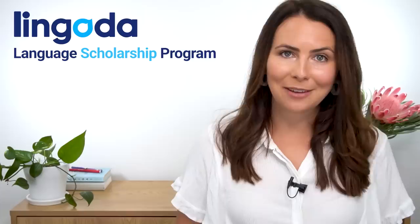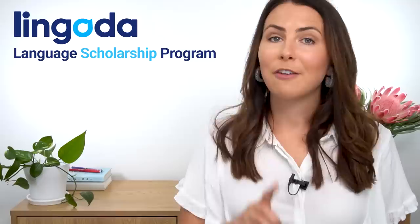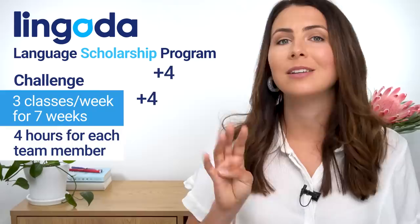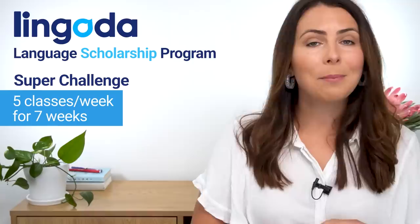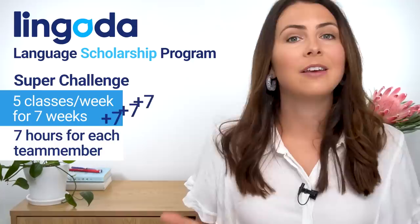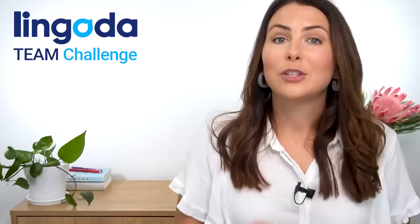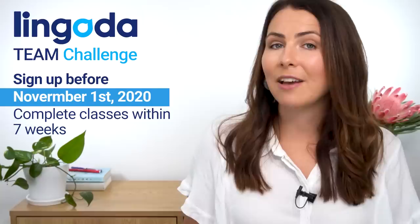How you and your team can earn hours to give to the scholarship program depends on which challenge you sign up for. There's the challenge — three classes a week for seven weeks. If you complete all 21 classes, Lingoda will donate four hours for each team member to the scholarship program. Or you could do the super challenge — five classes a week for seven weeks. Complete all 35 classes and Lingoda will donate seven hours per team member. Everyone in your team can join in any language or at any level. You need to sign up by the first of November and complete all classes within seven weeks from the day you sign up.